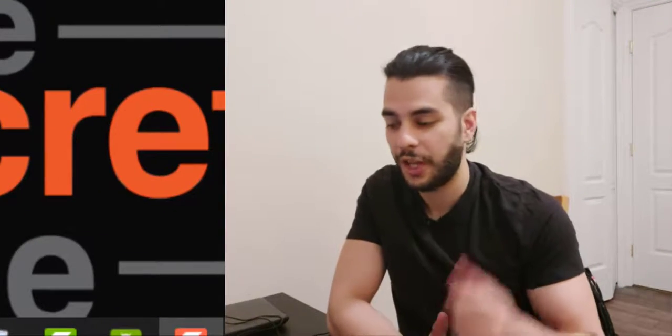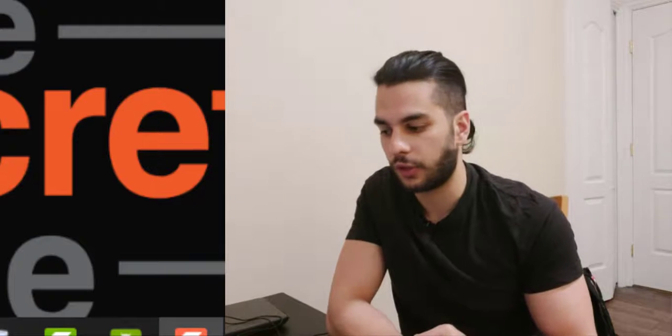Hello everyone, this is Erfan here. Welcome to another video. Today I'm going to review a software called The Secret Page. It's not a cloud-based software — it's actually a video course for affiliate marketing that's going to teach you how to generate high-quality targeted traffic to your sales page in order to generate more sales and get more leads.